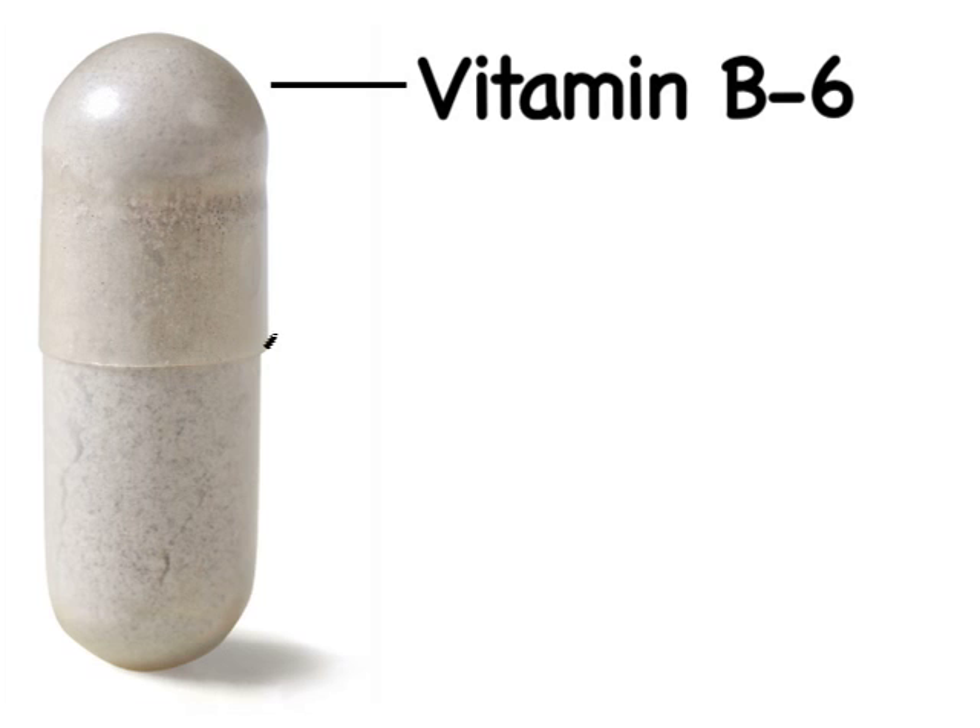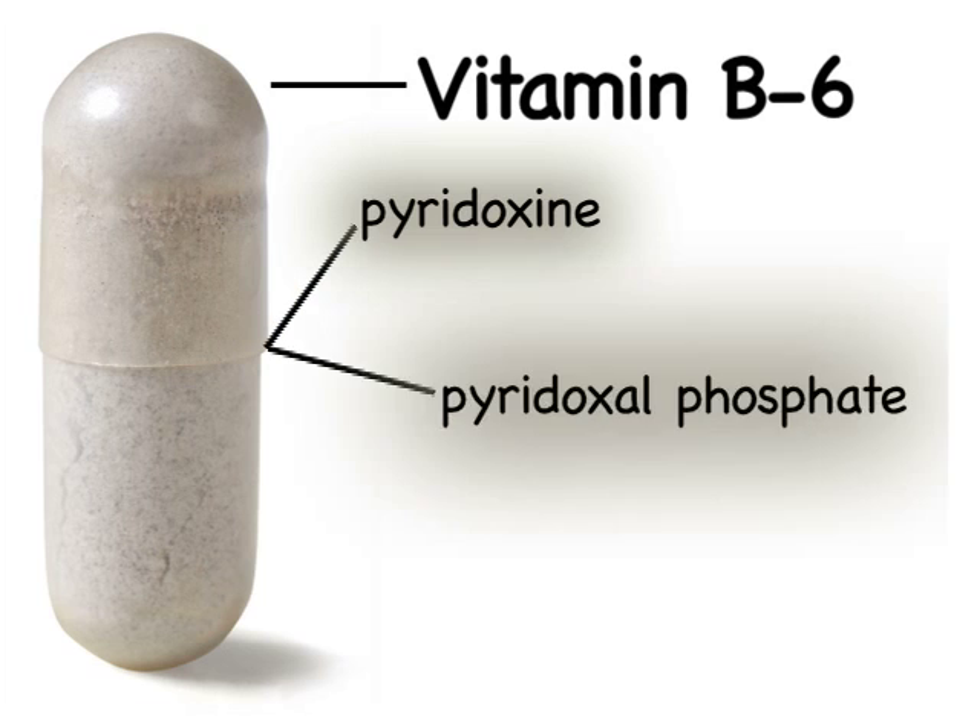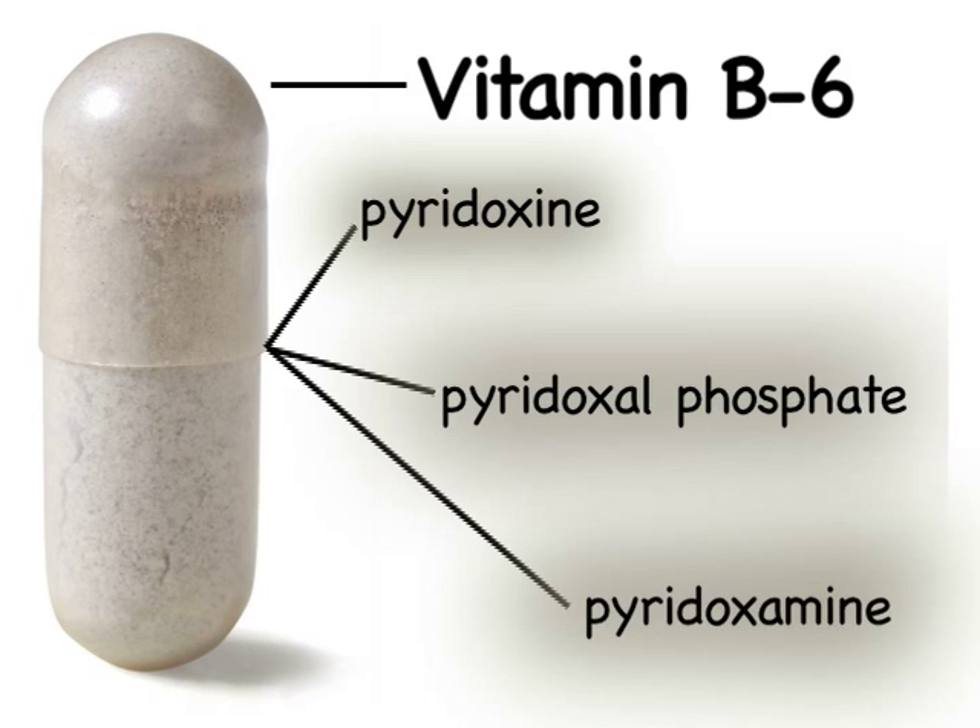Vitamin B6 is made up of three substances: pyridoxine, pyridoxal phosphate, and pyridoxamine. The body uses all three for the same purposes, but pyridoxine is the one that is officially designated as B6.